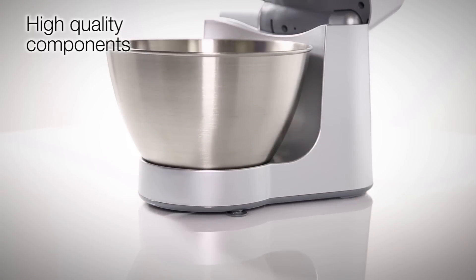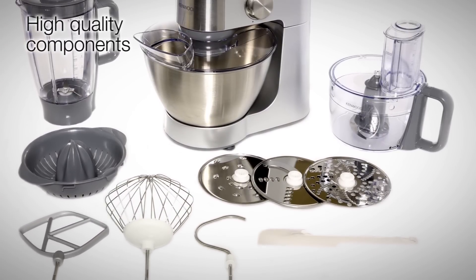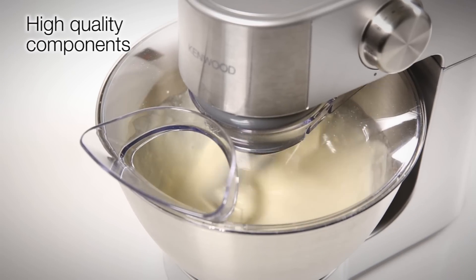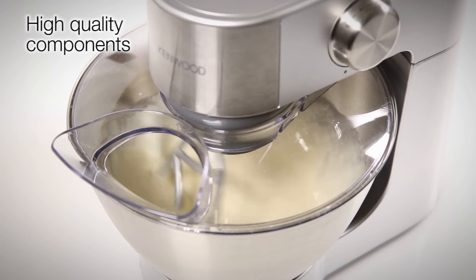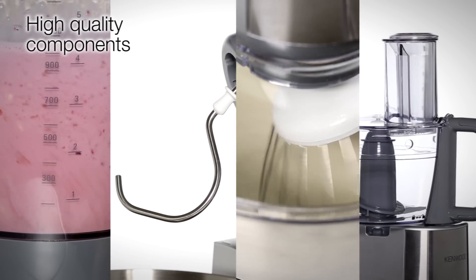Like all Kenwood kitchen machines, the Prospero KM283 features high-quality components with a range of practical attachments. This appliance will do all the hard work for you, perfectly blending, kneading, whisking and processing the ingredients you need to create.